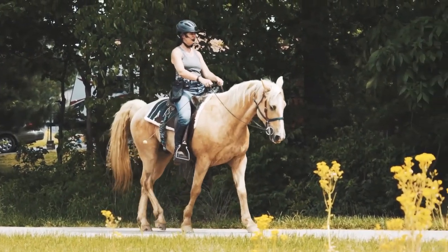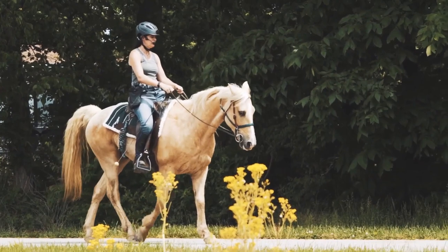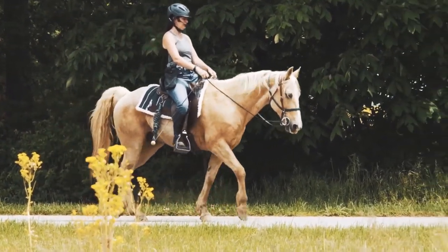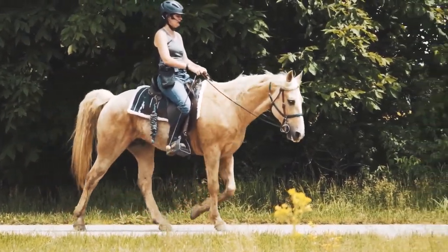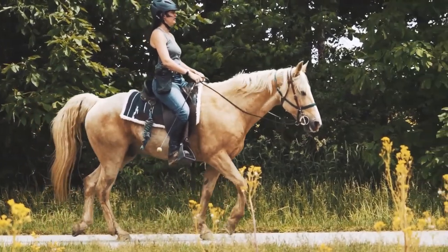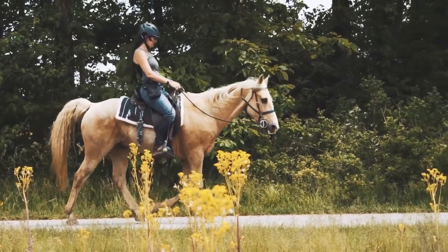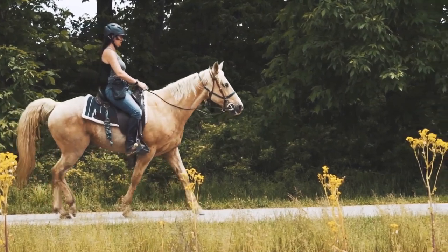Let's get into some footage. This is a foxtrot from a clinic in Ohio. You can see, if you watch the diagonal — either front left/back right, or front right/back left — they move forward together but the front lands before the back. As you're watching, see how the diagonal legs move forward together but don't land at the same time. The front foot lands before the hind.